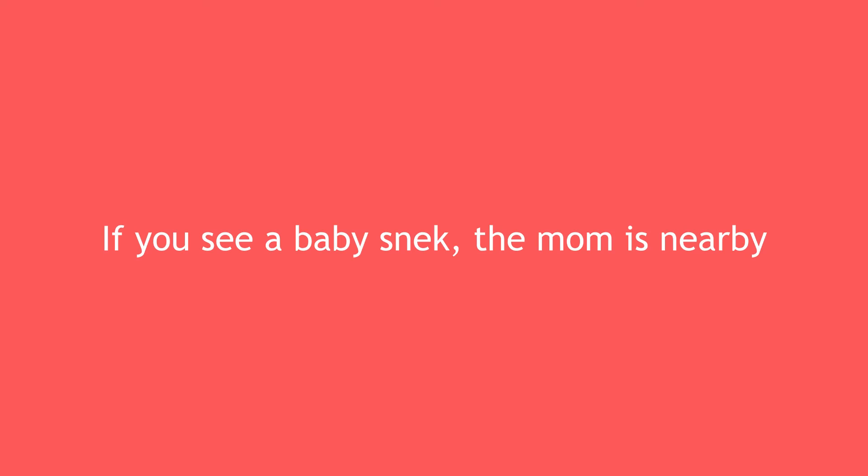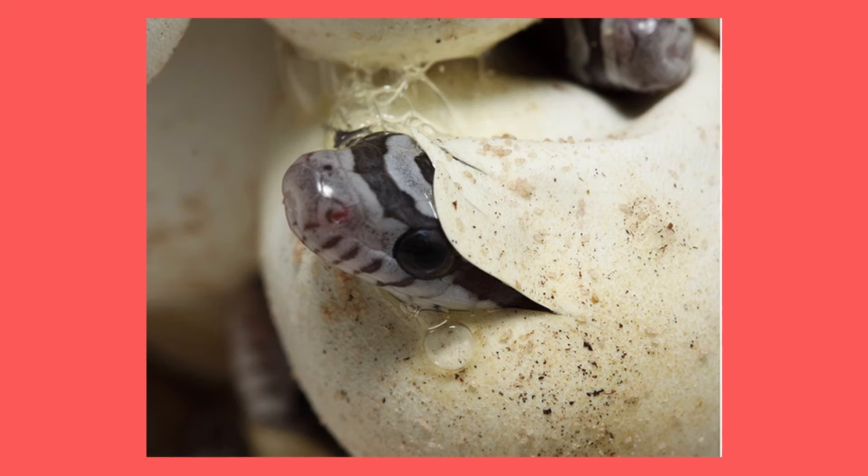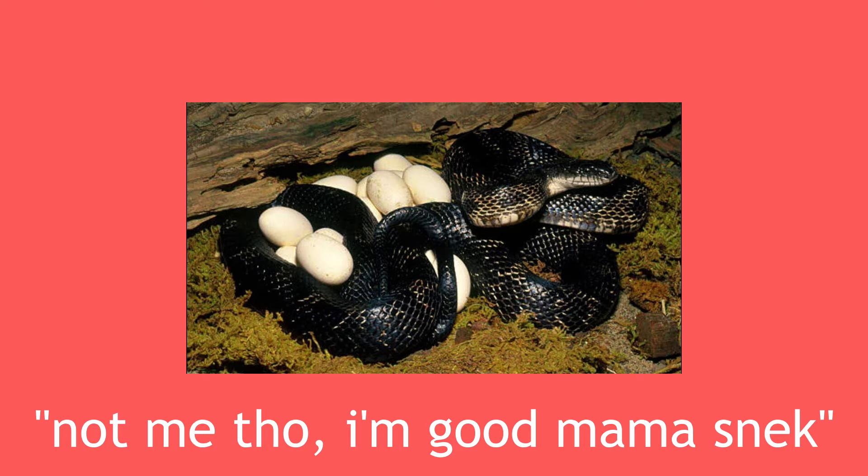Next myth: if you see a baby snake, look out because the mother will usually be nearby. With baby mammals, the mother tends to stick around, so it's not an odd assumption to think snakes do the same. However, this is not always true — typically the female snake will lay her eggs in a secure spot and then move on.